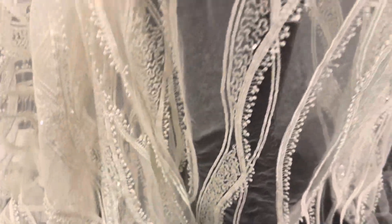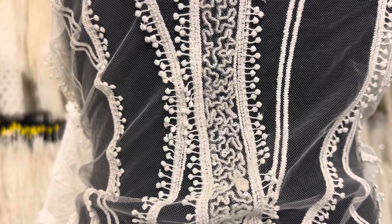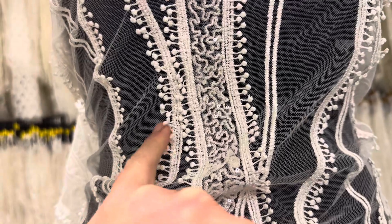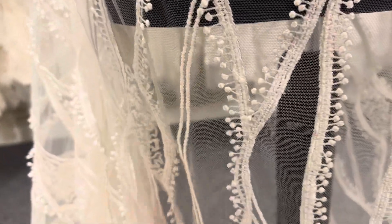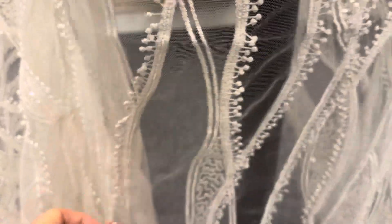You can see the pattern sweeps organically up the lace. The embroidery has been beautifully designed to form these little baubles on little chains, which makes it most attractive, sitting proud of the tulle base to give it some three-dimensionality.